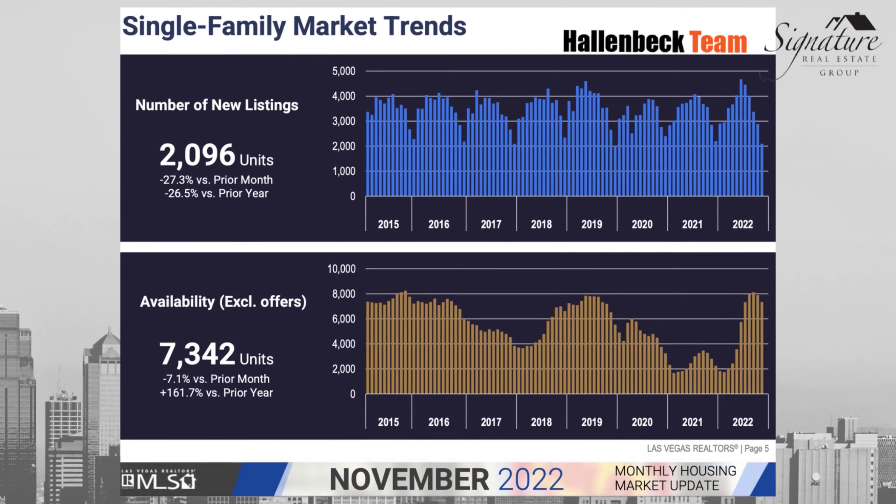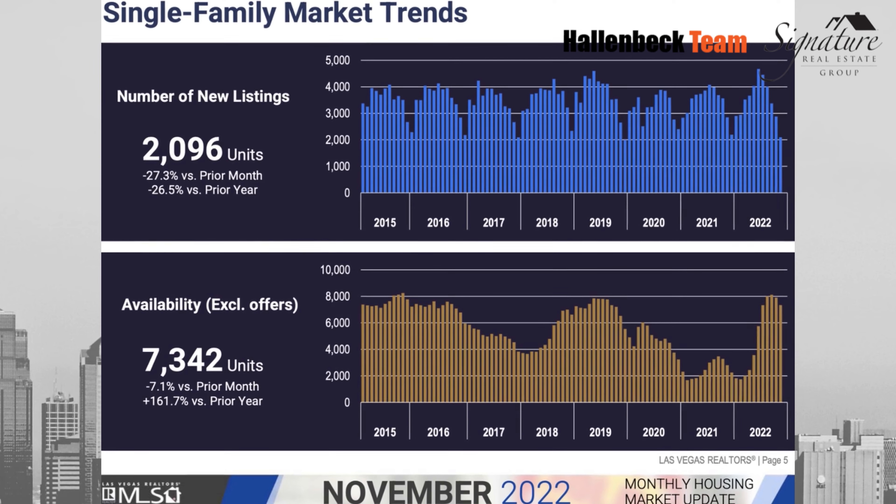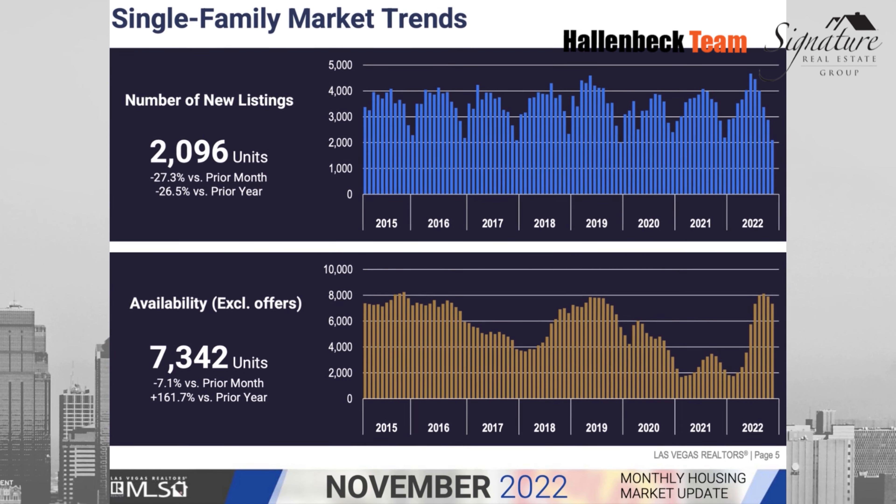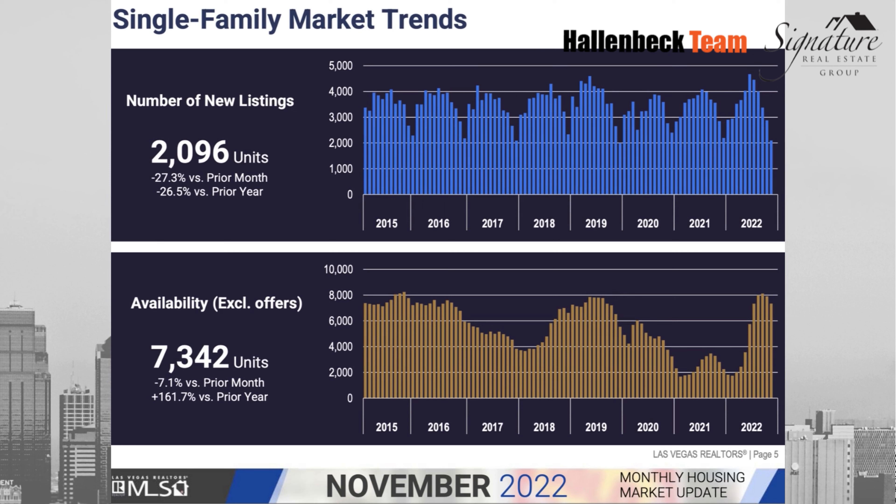So let's jump to inventory really quick. What I'm noticing on inventory is that we have availability of about 7,300 units. That is where we see this stark increase — we were at such a low for two full years, and now we are getting higher.